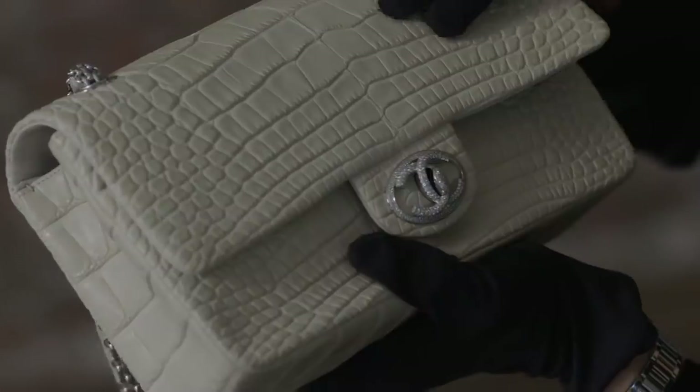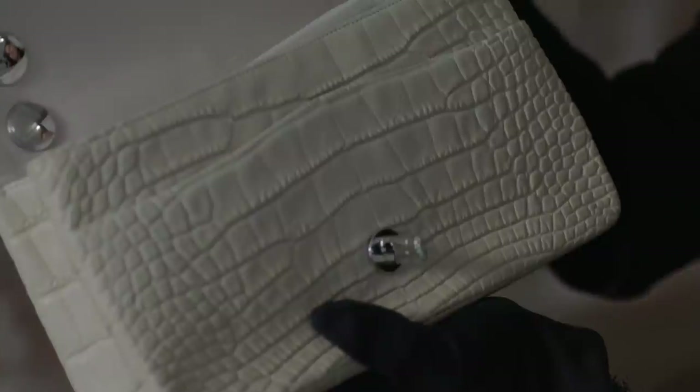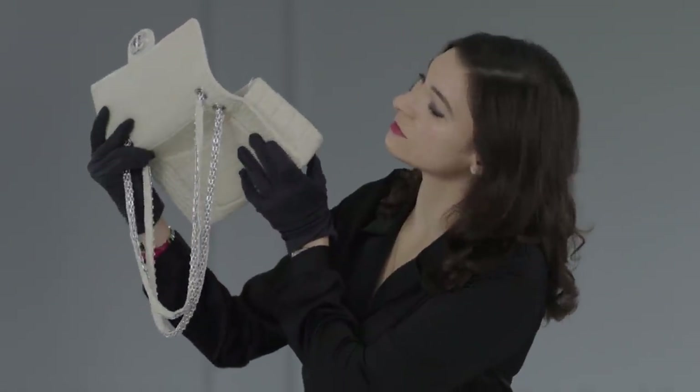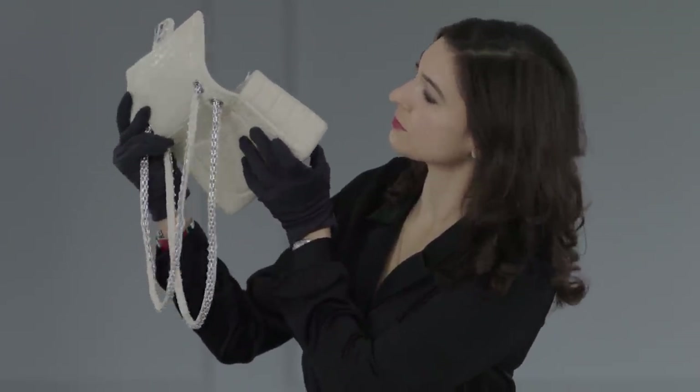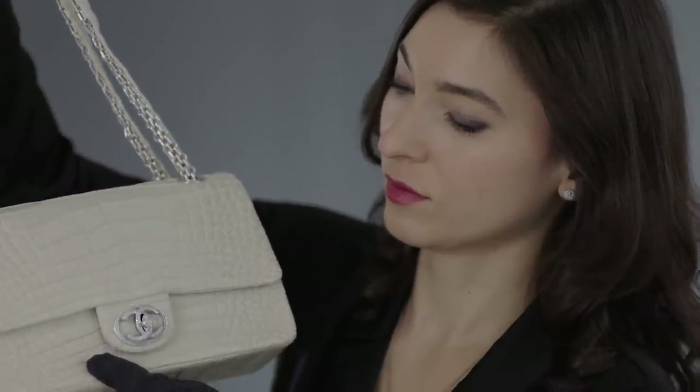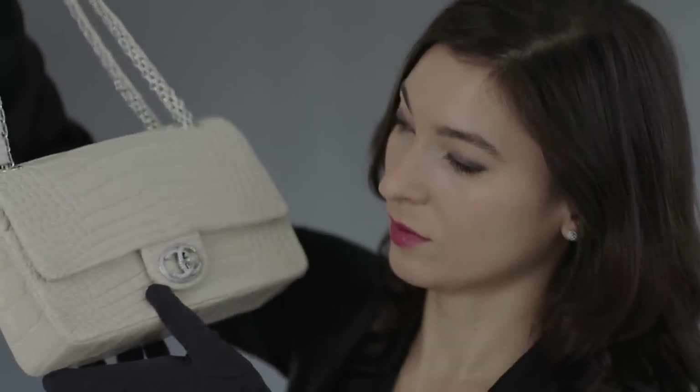The Chanel flap bag today is available in many different styles and colors including leather and exotics. There are a few exceptional examples such as this piece, one of only 16 made, which features 18 karat white gold and diamond hardware. What is so timeless and special about this piece is that very few elements have changed in its design since it was created in 1929 by Coco Chanel.